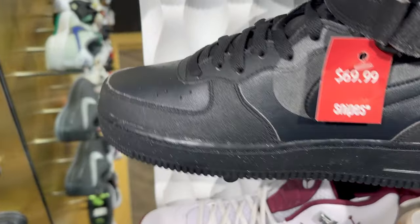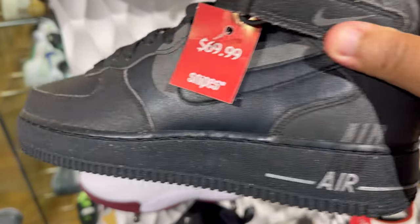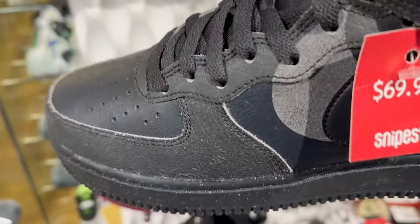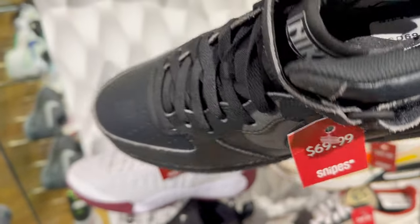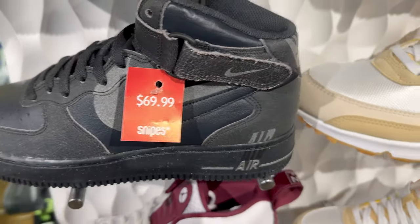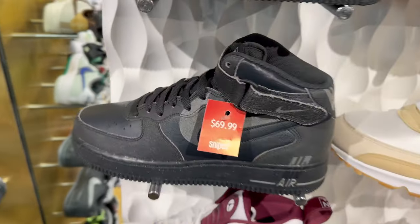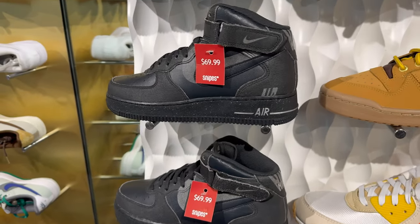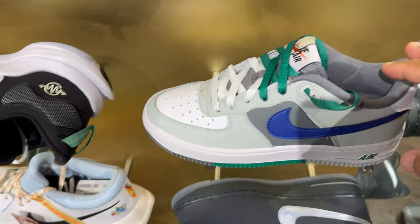I've never seen this Air Force One mid before — got this little stuff on the back, like a cement type print on there. These are kind of ugly, but they will definitely withstand the winter, especially in Chicago with that snow. These will go right through some snow — you could wear them the whole winter season and they'll still look brand new. 70 bucks? Yeah, you couldn't get these away from me. These are nice Air Force Ones.